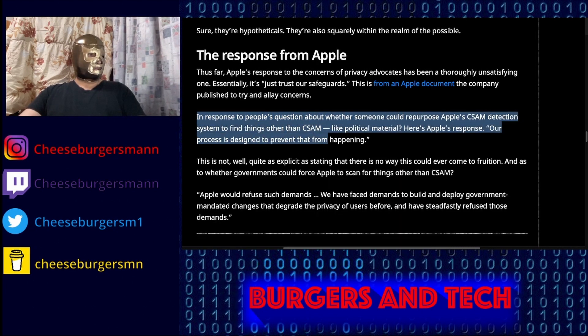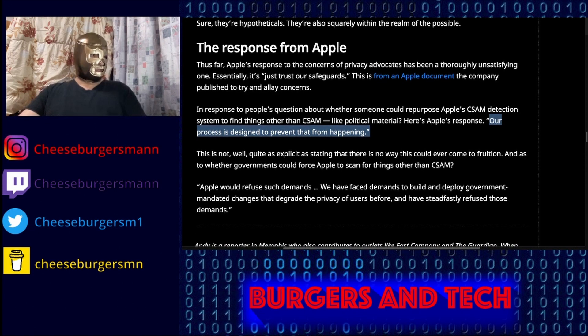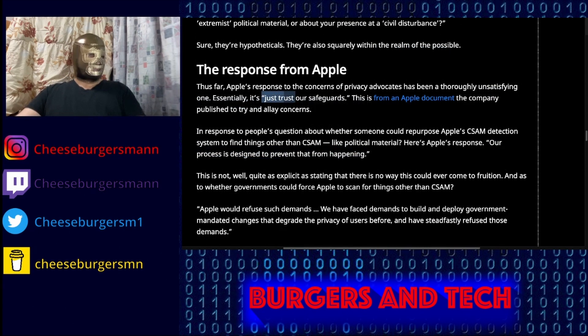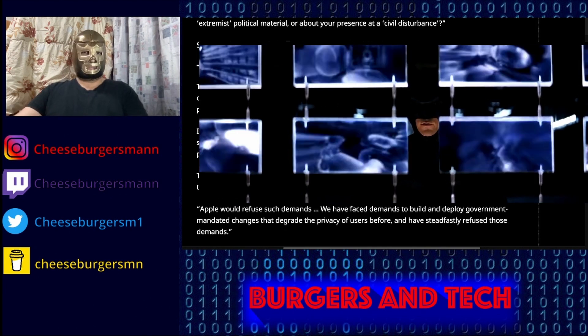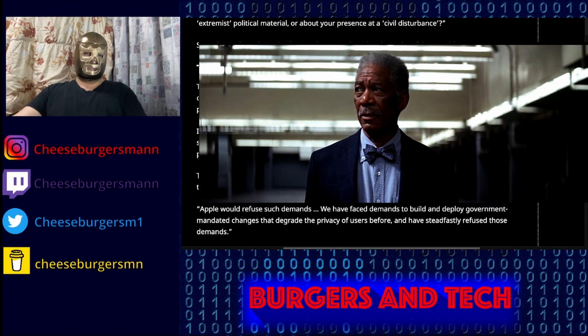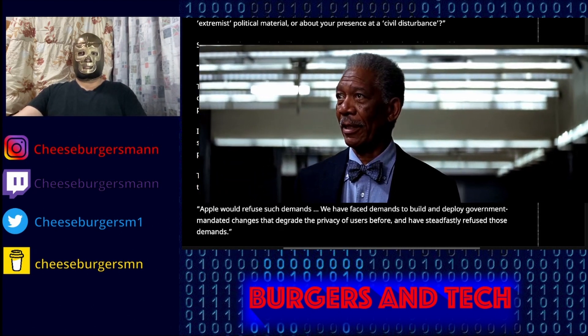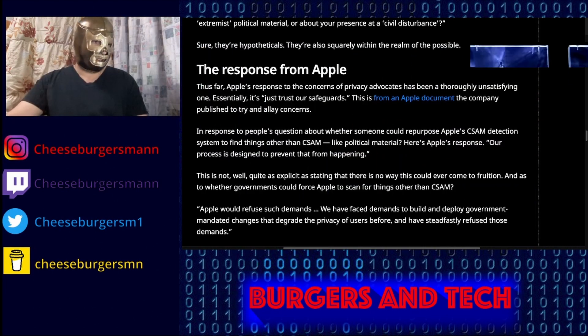In response to questions about whether someone could repurpose Apple's CSAM detection system to find other things — like political material — here is Apple's response: 'Our process is designed to prevent that from happening.' Another thing they're telling you is just trust their safeguards. No thanks, Apple. This reminds me of The Dark Knight by Christopher Nolan, where Batman has access to all the cell phones in the world and can see what everyone sees — even Batman himself says nobody should have this power.